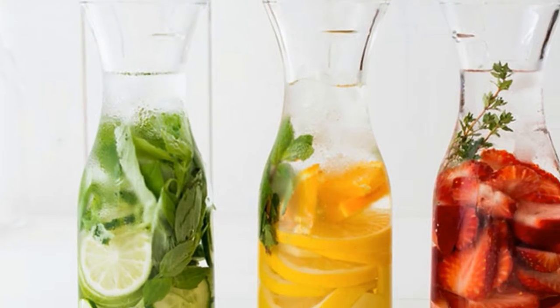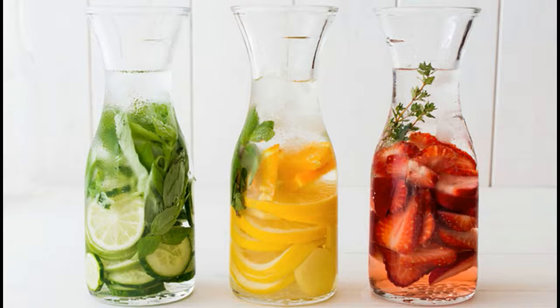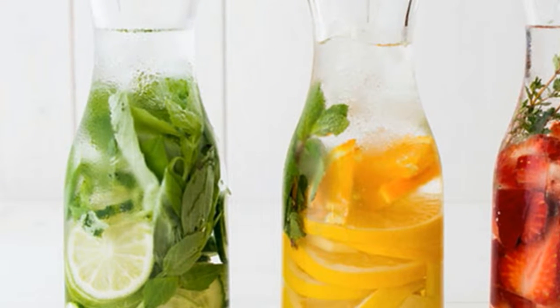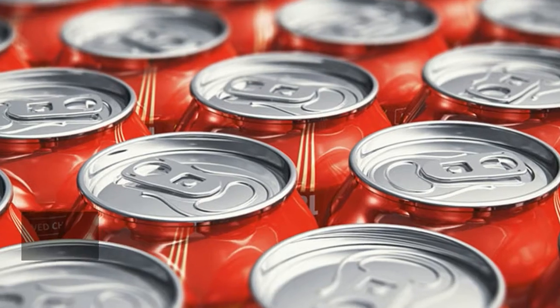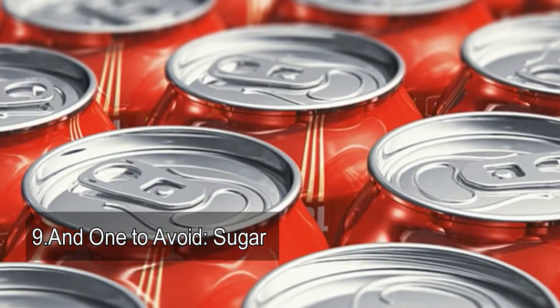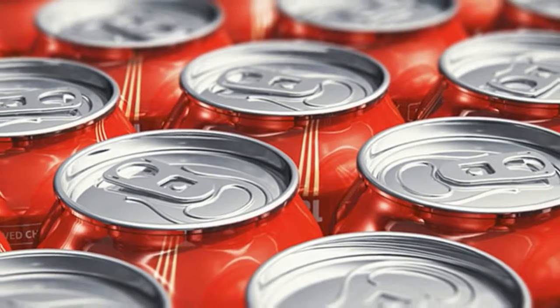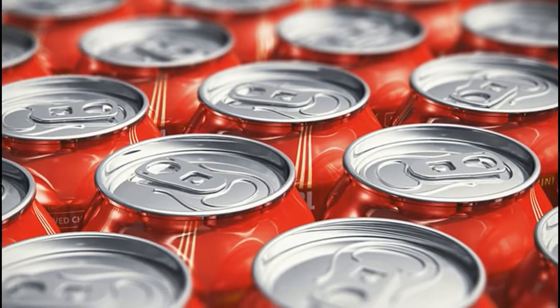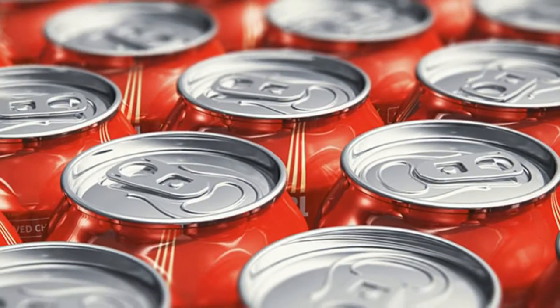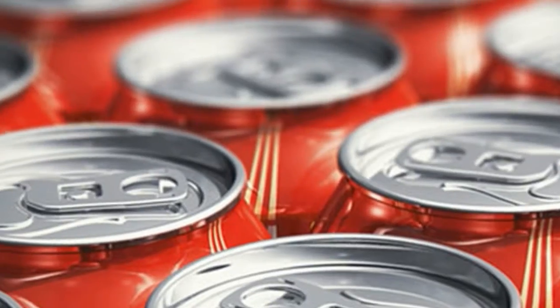smoother and more supple. If you struggle to drink enough or don't like the taste, try flavoring your water with fruits or veggies. 9. To avoid: sugar — consuming too much refined sugar from soda, candy, or other sweets can trigger the process of glycation, whereby sugar molecules bind to collagen fibers in your skin, making them stiff and deformed.